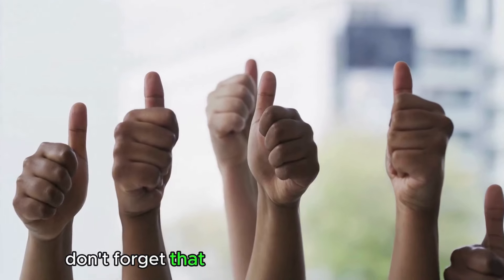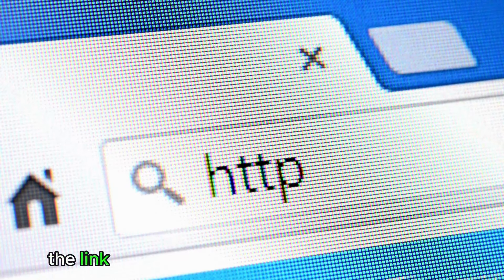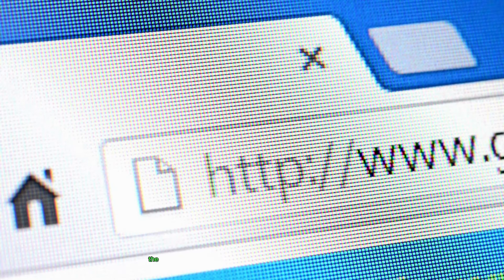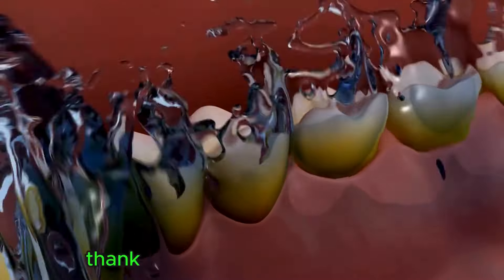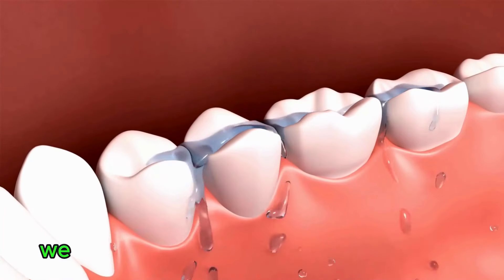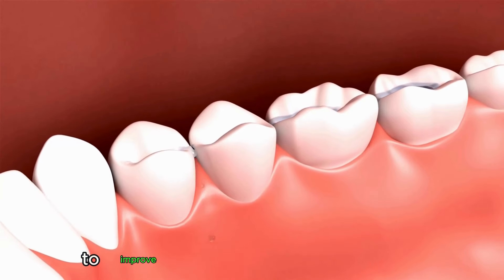Don't forget that on the official website, you'll find additional information and can place your order safely while taking advantage of special offers. The link to the official website is available in the video description and in the first pinned comment below. Thank you for watching this video. We hope the information provided has been helpful in your search for solutions to improve the health of your teeth and gums. Goodbye.